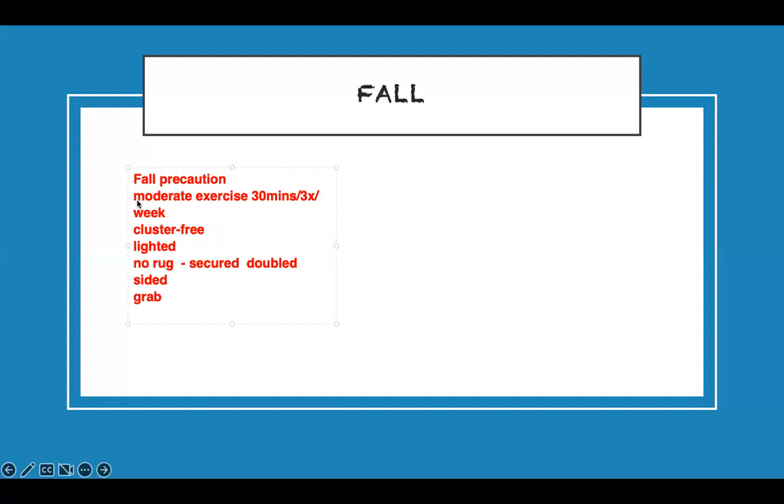They need grab bars so they can use them going up and downstairs. They have to have non-skid bath mats so they don't slide and fall when bathing, and their shoes must also be non-skid. This applies both inside the house and outside — a common trick in exam questions is assuming inside the house is safe enough.